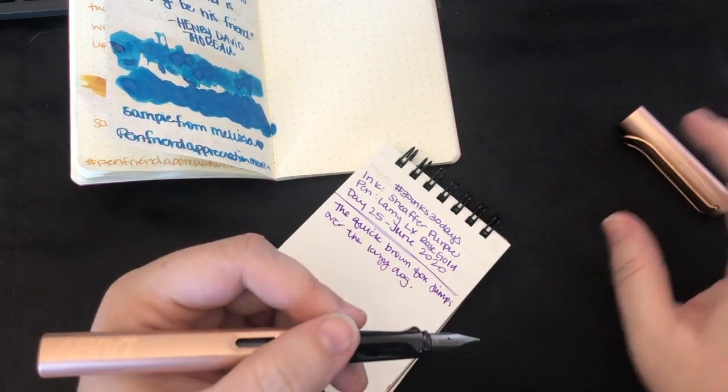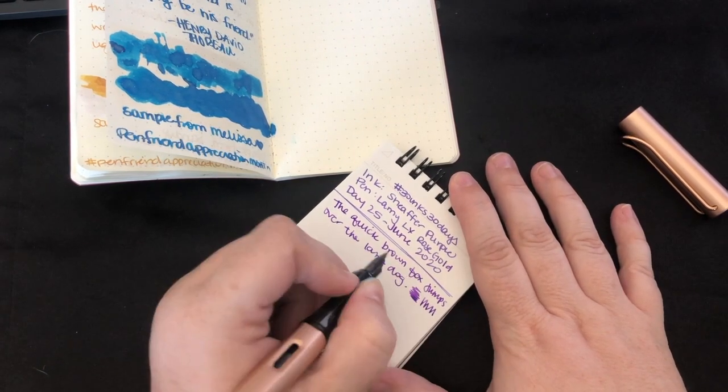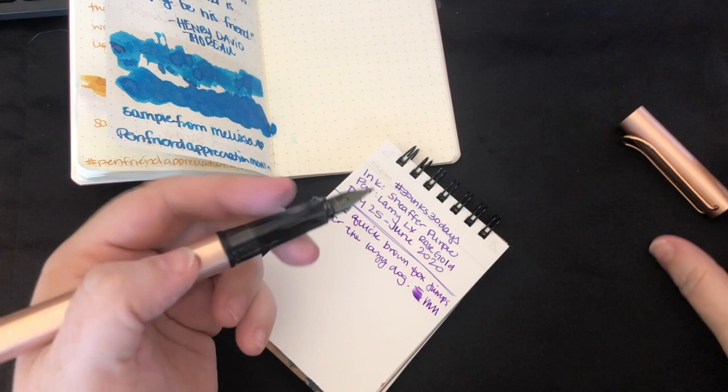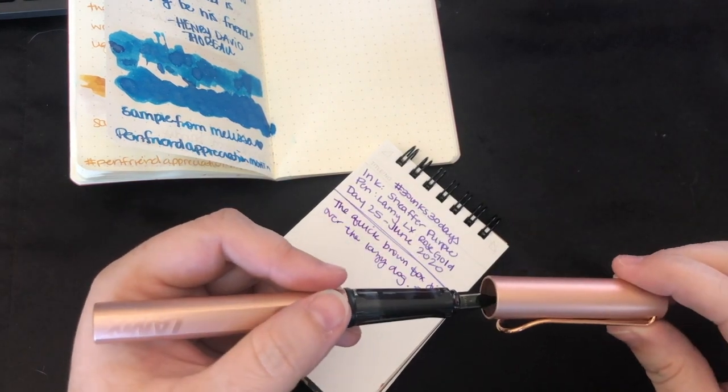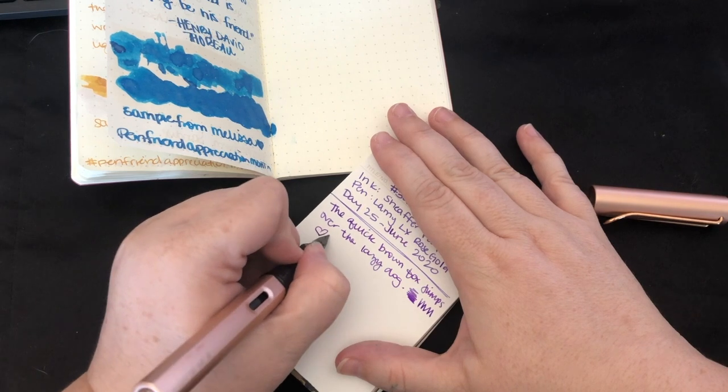Awesome. I like this combination. I think you can hear it — the nib has a little bit of feedback. You can probably hear it because my phone's really good about picking that stuff up. And this is from our friend Nibnerd.